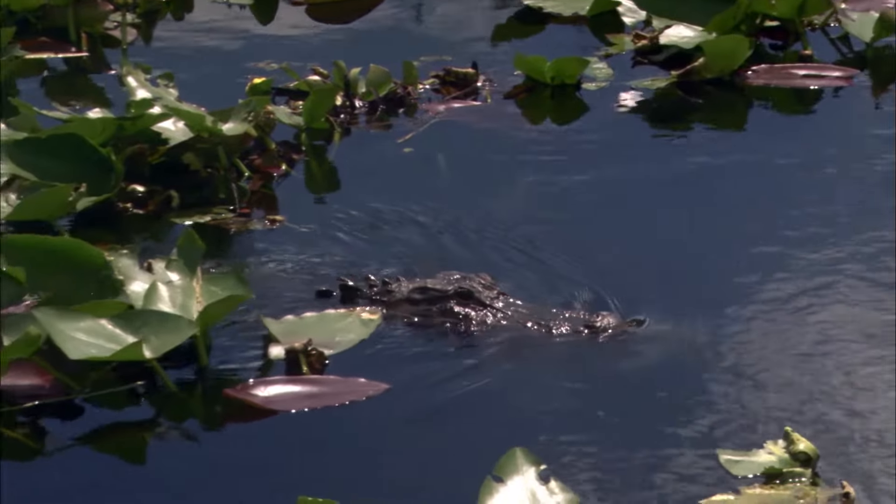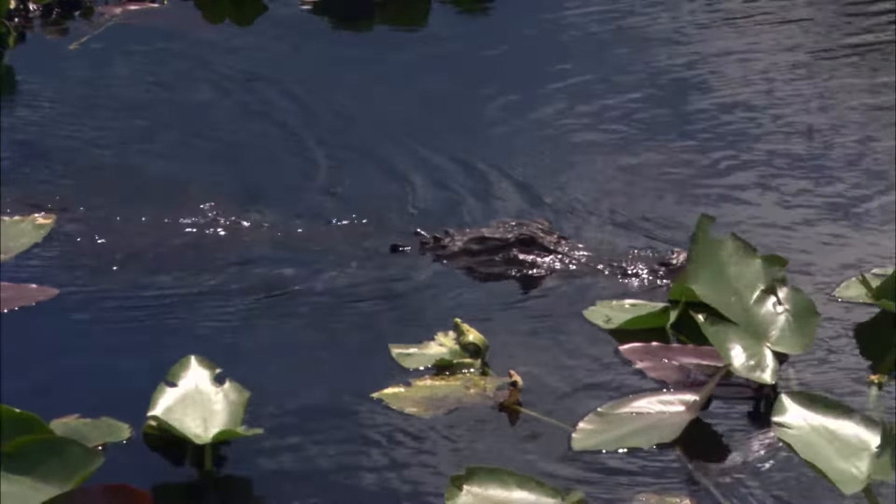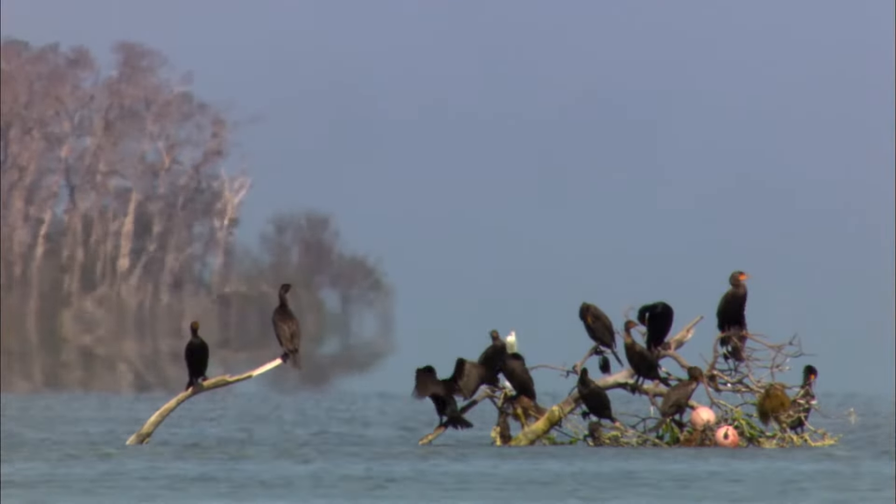Everglades National Park is the last vestige of any kind of wild lands in the East. Because Everglades National Park sits at the southern tip of Florida, and Florida is a rapidly developing state, there's a lot of pressures.